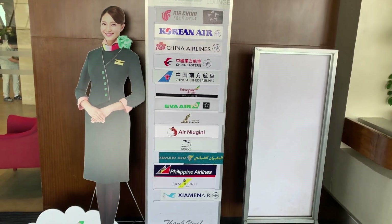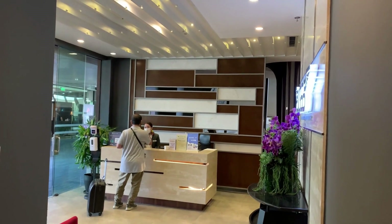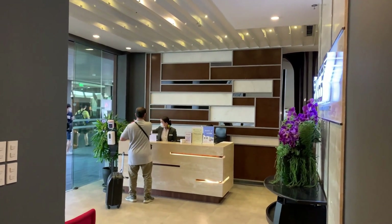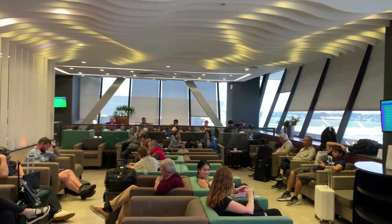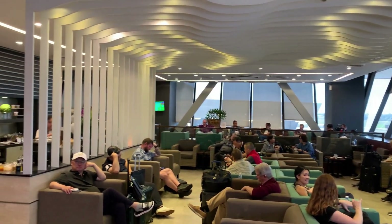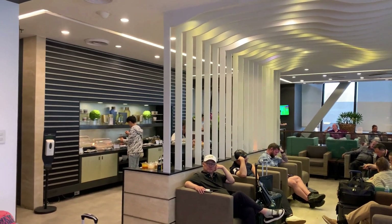In 2022, MNL witnessed the arrival of 30 million travelers as it continued its recovery from the effects of the COVID-19 pandemic. You can locate the PAGSS lounge within Terminal 1 airside, situated in the east concourse and conveniently adjacent to Gate 7.